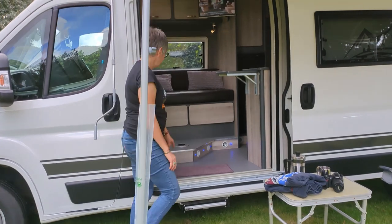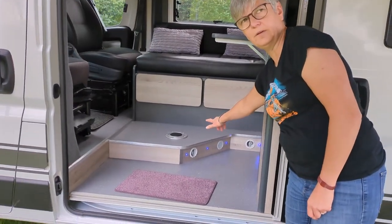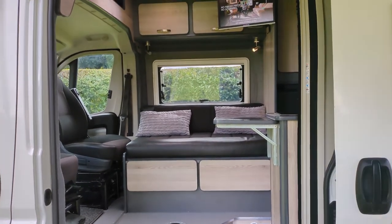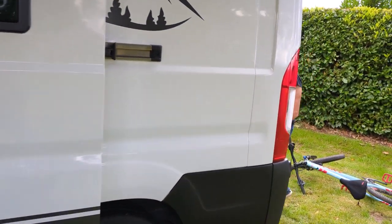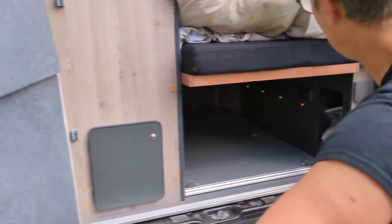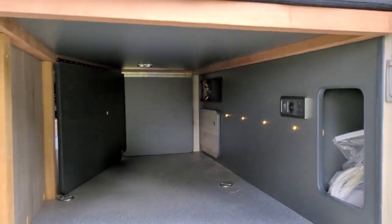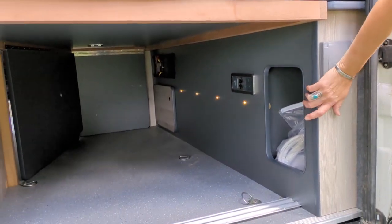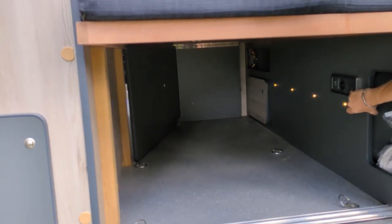Also got nice lighting, so at night you've got some mood lighting. There's all that storage space under there. We've also got an external hot and cold shower. We've got a three pin socket, so if you're hooked up and want to charge up your batteries.